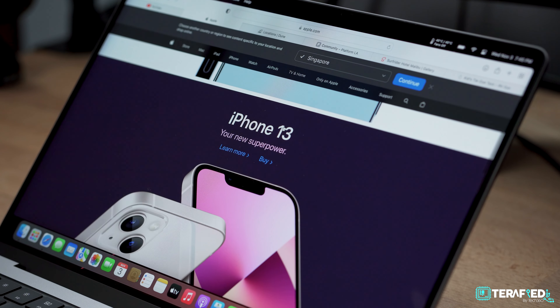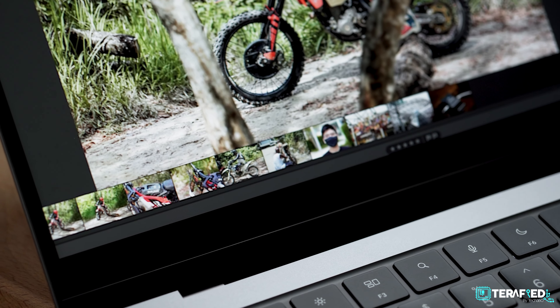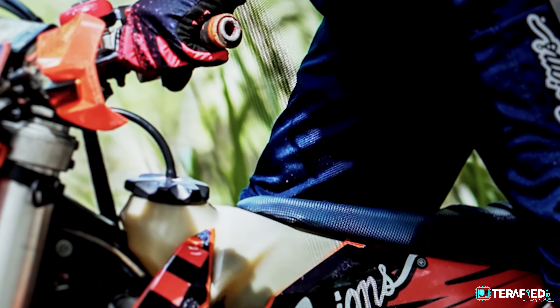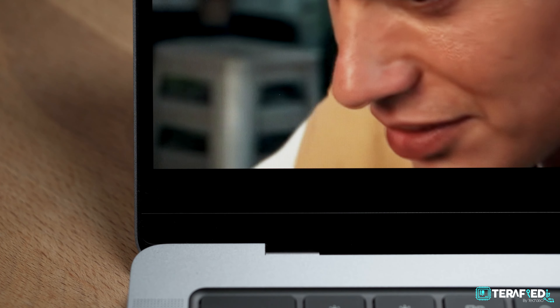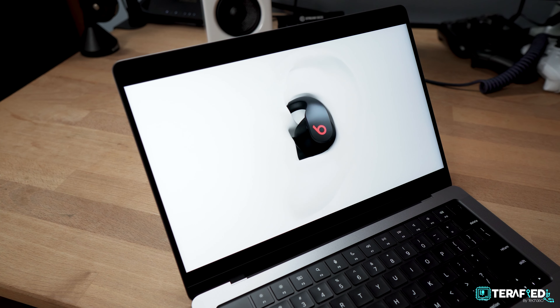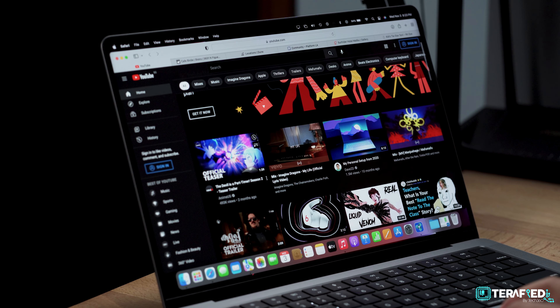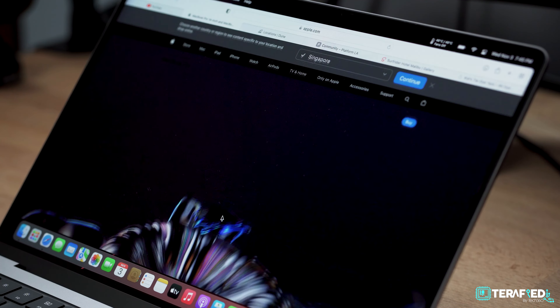Putting the notch aside, the display itself is just downright amazing. You get a 14.2-inch Liquid Retina XDR display with a resolution of 3024×1964, resulting in 254 pixels per inch. The use of mini LEDs is what separates this display from the rest and where it gets the XDR name. It can reach up to 1000 nits of sustained brightness and up to 1600 nits peak brightness, with a contrast ratio of a million to one. It also supports 10-bit colour, P3 colour coverage, and True Tone. In simple terms, this display is downright gorgeous. Text is clear and sharp when browsing or reading. Colours are vibrant with deep blacks when consuming content, and the 10-bit colour and P3 coverage make it well-suited for content creation — exactly what this laptop is meant for.